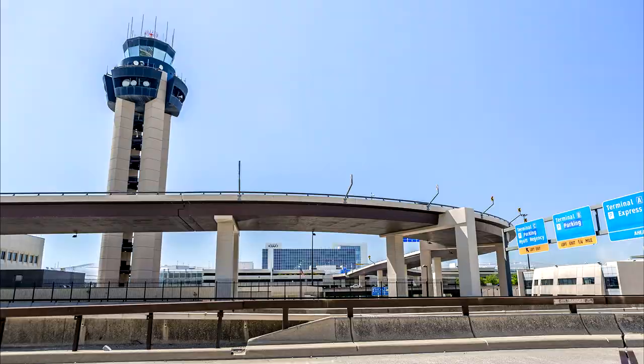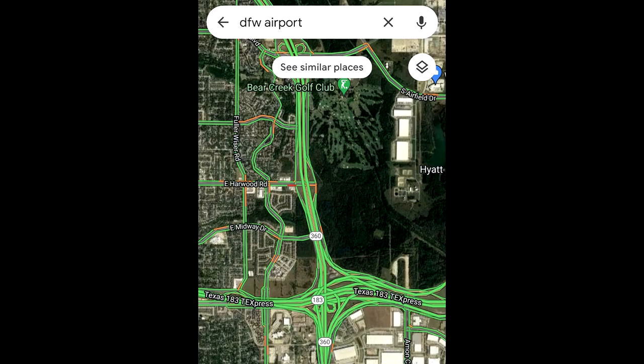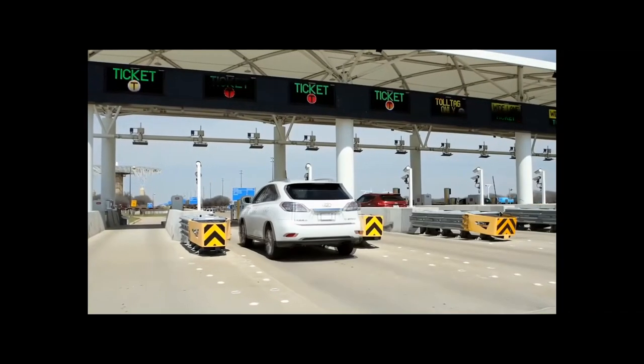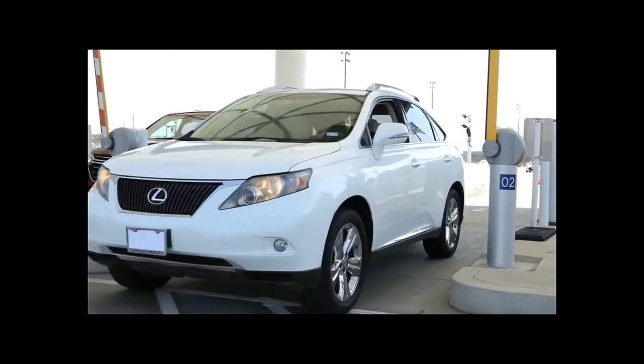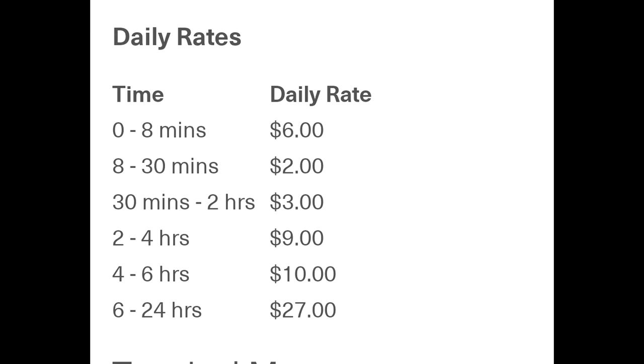You can enter the DFW Airport from the north via highways 635 and 114, and from the south via 360 and 183. To get to any terminal, you have to go through the toll booth, so make sure your toll tag is on. The cost to enter the airport is fairly cheap — a couple of dollars depending on your length of stay.